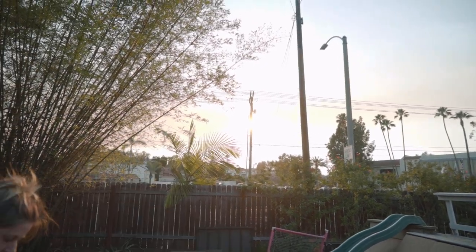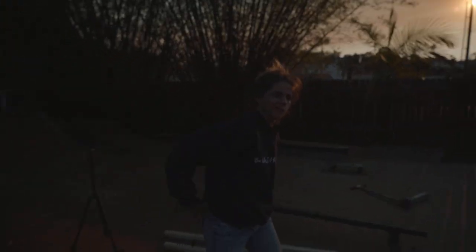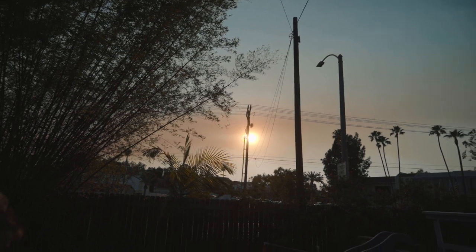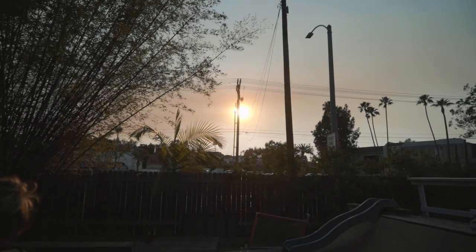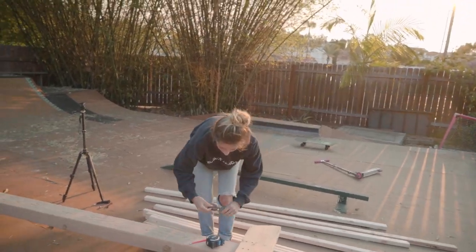It looks like we got another California wildfire. When the sun gets behind that smoke, it casts this orange hue on everything. It makes for really beautiful sunsets when we have fires — it's like a beautiful chaos.